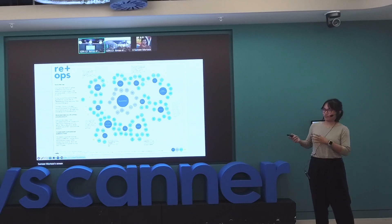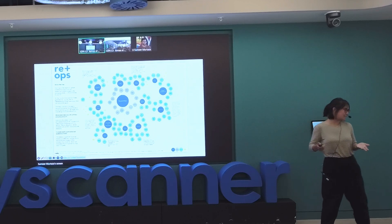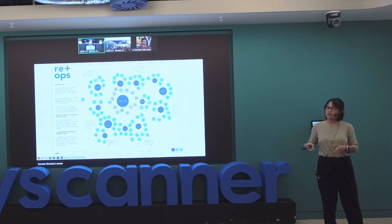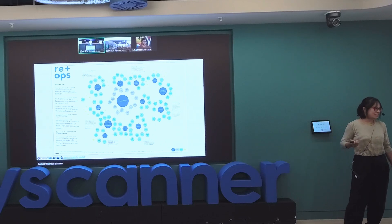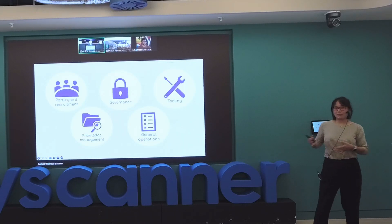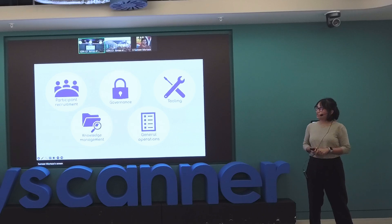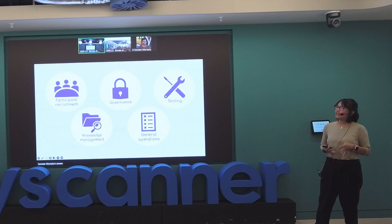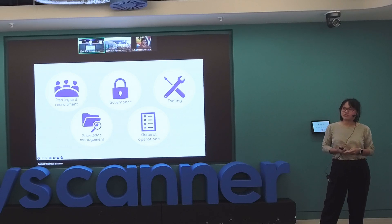There's a ton of words, a ton of pieces, a lot of things within research operations. I wouldn't say that I do everything all the time, but you can see how complicated research operations is. Highly recommend looking this up — the Research Operations Community is the name of the group. I'm going to talk about the things I do more on a regular basis as someone who works in research operations.